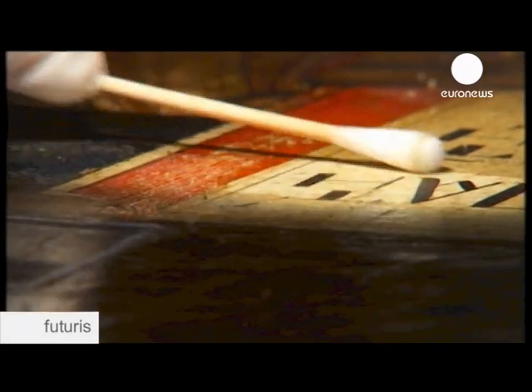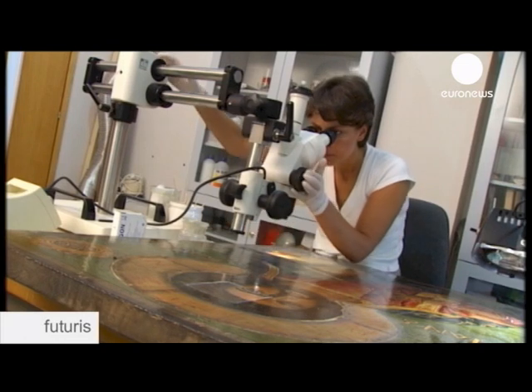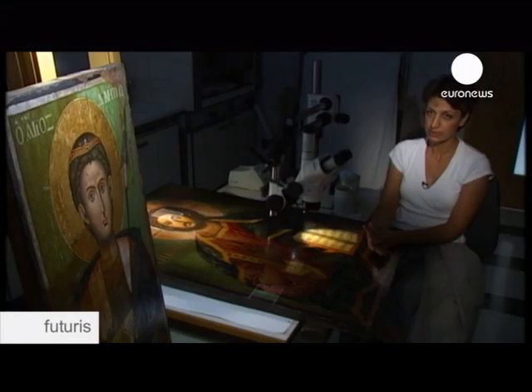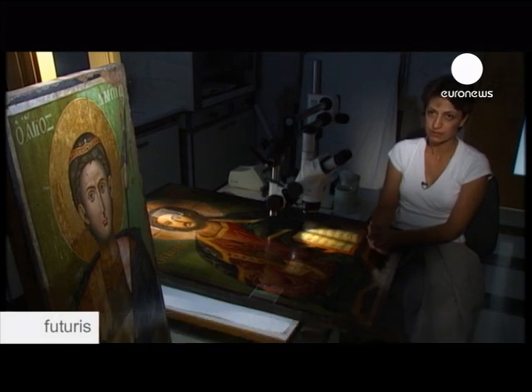Then they carefully analyze the different layers of colour and varnish before it gets a thorough clean. A key task in conservation is protecting the varnishing layers. Varnishes can be cleaned or removed by using solvents, but these solvents can also damage the colours underneath. So we need to know what pigments were used originally and their concentration, so we can use the right solvent and further protect the icon.